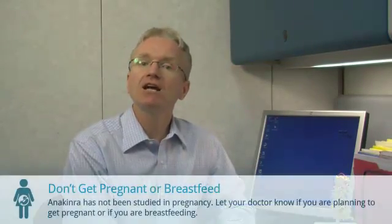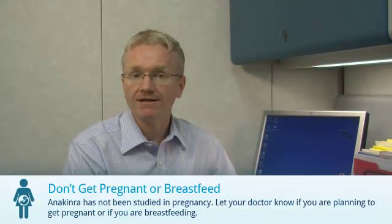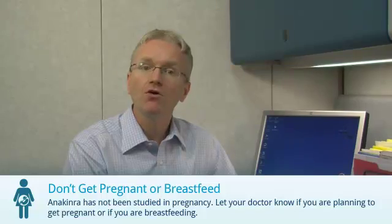And finally, anakinra has not been properly studied in pregnancy. Let your doctor know if you become pregnant, if you plan to get pregnant, or if you are breastfeeding.